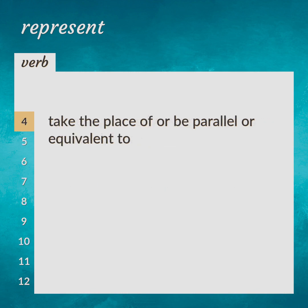Take the place of, or be parallel or equivalent to. Correspond, stand for.